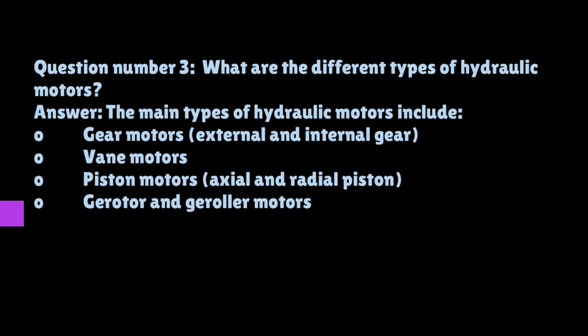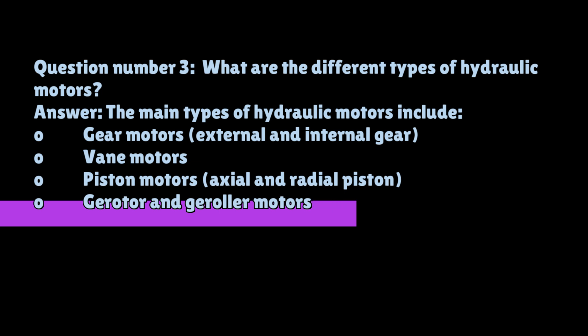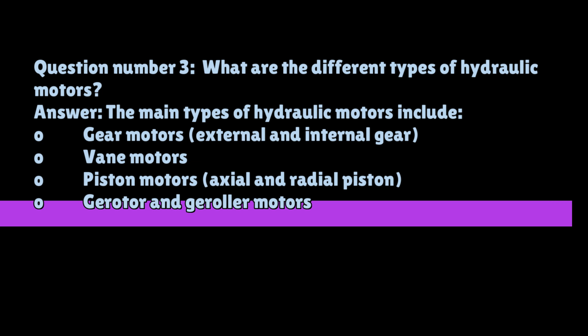Question number three: What are the different types of hydraulic motors? The main types of hydraulic motors include gear motors — external and internal gear — vane motors, piston motors — axial and radial — and orbital gear motors.